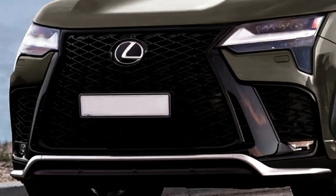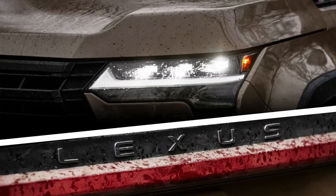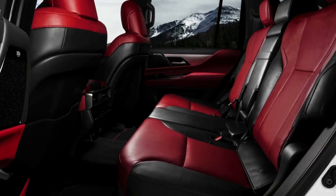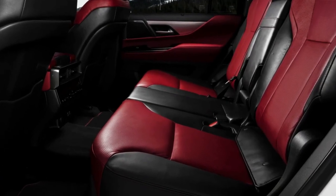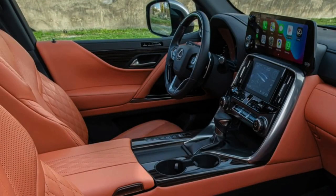The 2024 Lexus GX is a car which is entirely based on diesel. Lexus Motor is one of the most luxurious car brands in America, and the company is soon going to release this new model with many new features and state-of-the-art design. The Lexus GX is a luxury midsize SUV that has been in production since 2002, known for its off-road capabilities and luxurious interiors.